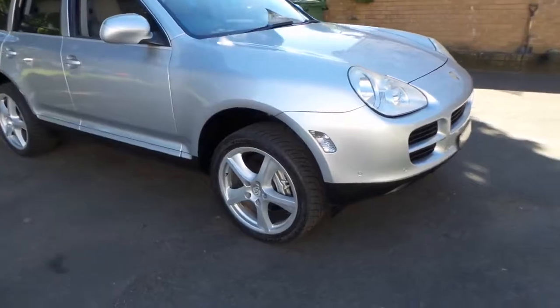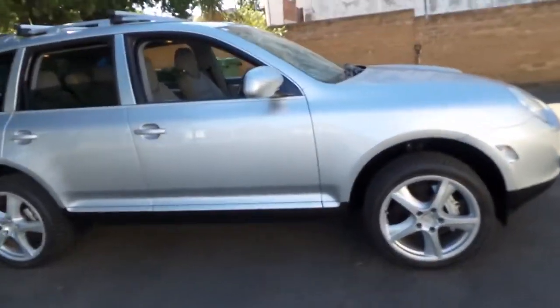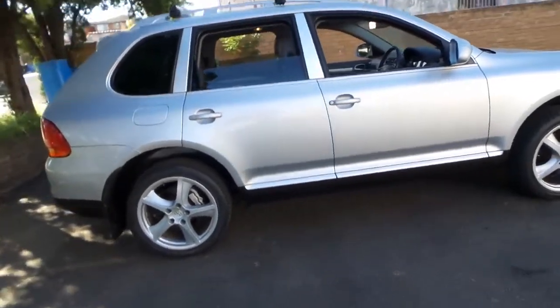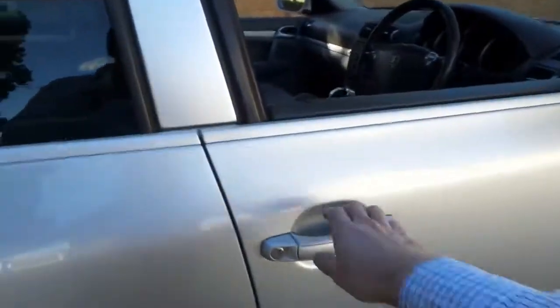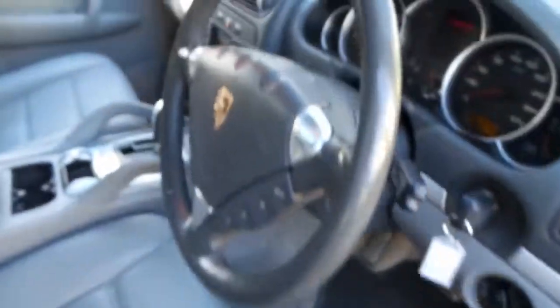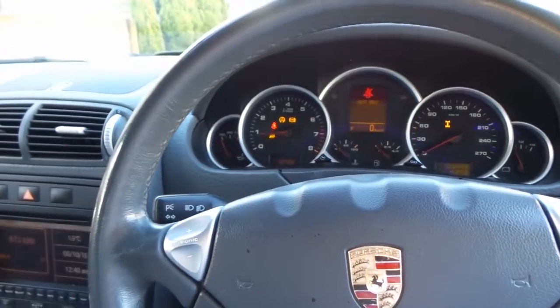If you're pretty fussy with your cars and you've looked at a number of Cayennes and been a bit disappointed — because I've seen quite a lot of them as well — then I think you should come and have a look at this car. If anything, it's going to be a breath of fresh air compared to other cars you've seen. It's got front and rear parking sensors. I mentioned the fact that it has a great service history. It's nice and quiet.